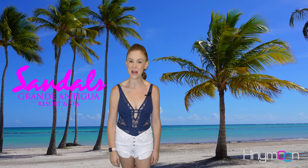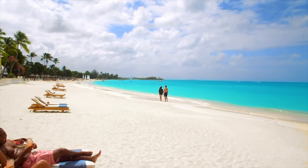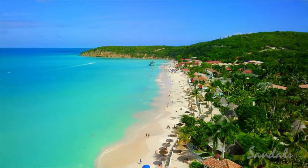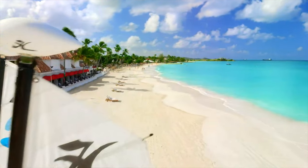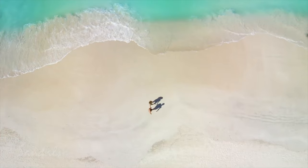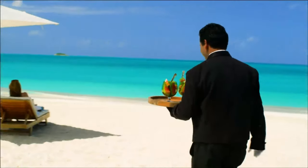Finally, we have Sandals Grand Antigua. Antigua is the island of 365 beaches — one for every day of the year — and Sandals Grand Antigua is beautifully set on one of their best, Dickinson Bay. Repeatedly considered Sandals' most romantic resort, beach lovers will enjoy the powdery white sand and incredibly clear water.